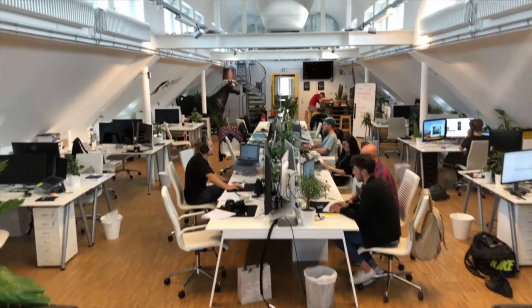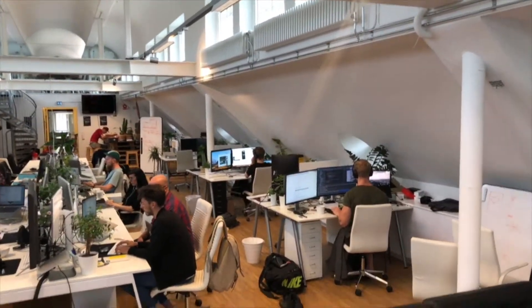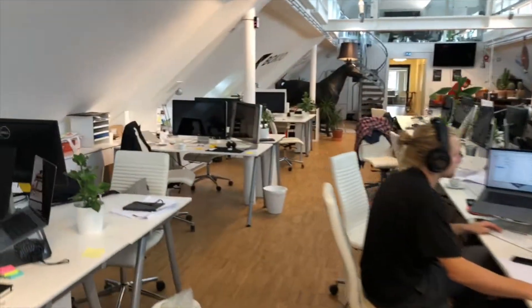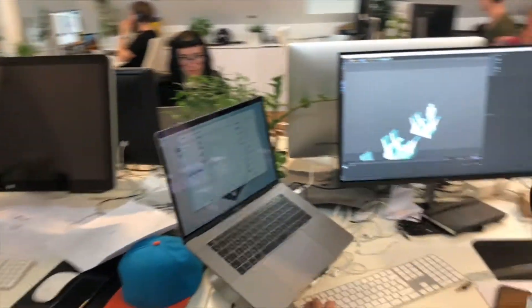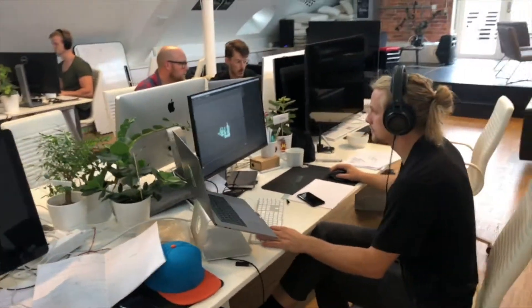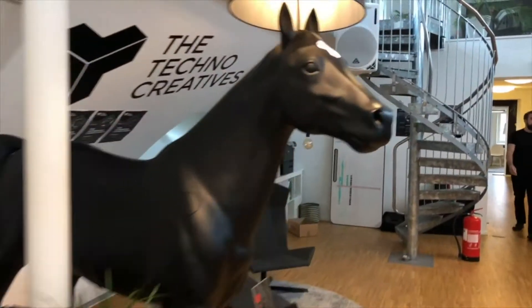We have the main studio where people sit and work. It's very quiet today — I love that. It's in the morning and then in the afternoon it gets more hectic. Philip is working on some design, very concentrated.